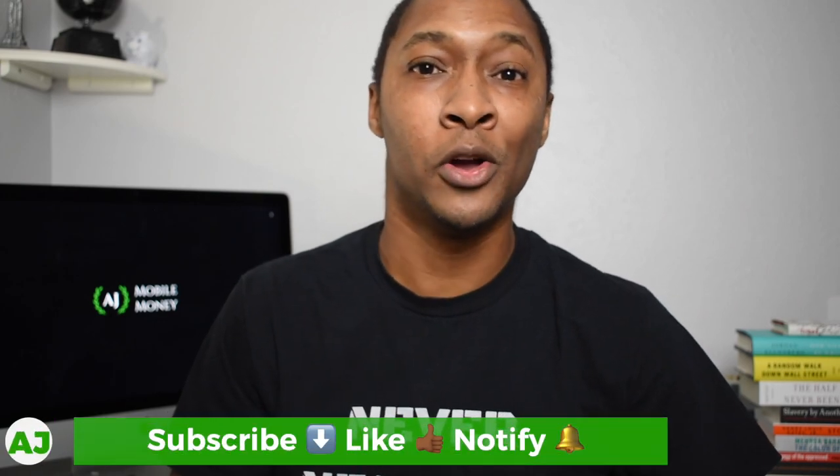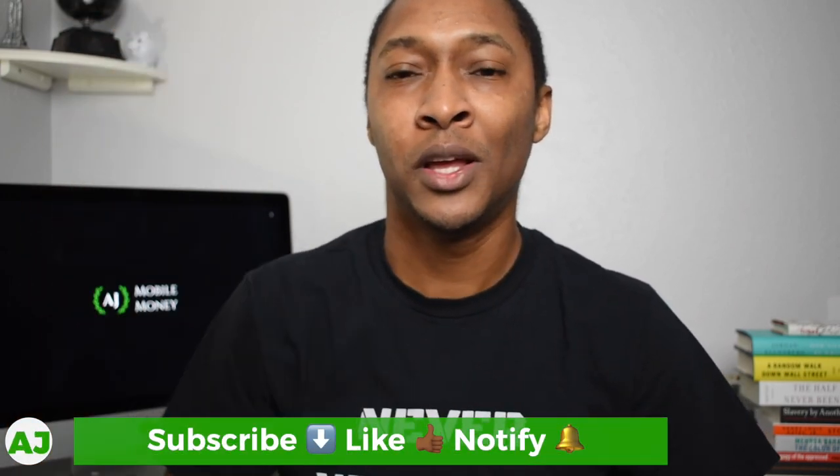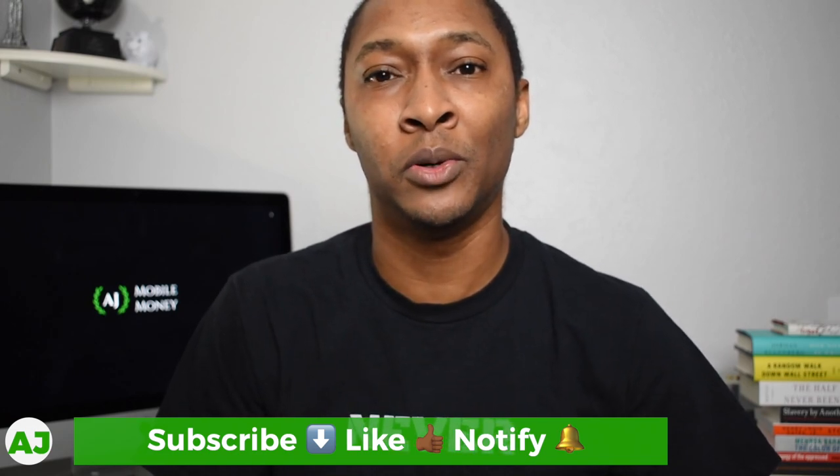Thanks for taking the time out of your day to watch this video, I really appreciate it. If you're not a current member of the Mobile Money Nation, hit the subscribe button below, hit the like button if you enjoyed this video, and hit the notification bell so you'll be notified the next time I create a video.